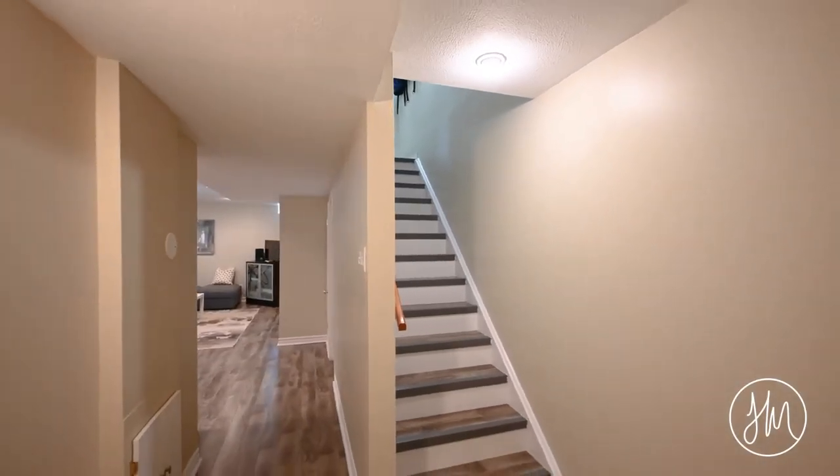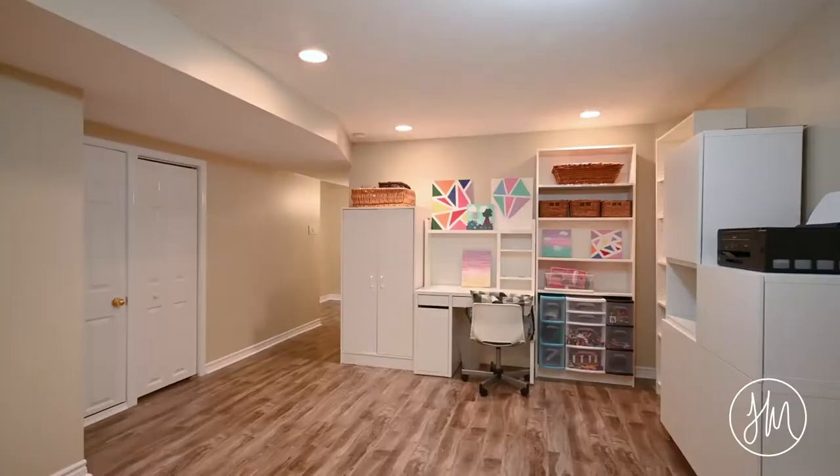The lower level is spacious yet cozy and sets the scene for movie nights or cuddling up with your favorites.